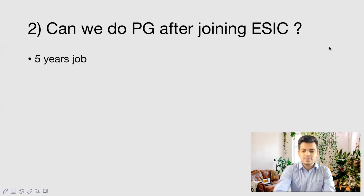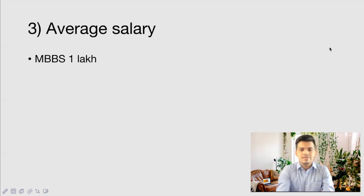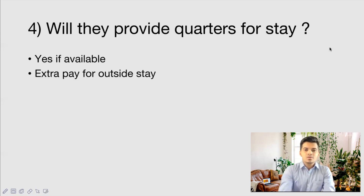What is the average salary? For an MBBS doctor, including all extra allowances like non-practicing allowance, house allowance, and other allowances, the total comes to nearly 98,000 to 1 lakh rupees. This is the usual starting salary for an MBBS doctor at ESIC as an Insurance Medical Officer. It varies slightly depending on where you are posted and how big the institution is, but the average starting salary is quite good for an MBBS doctor.